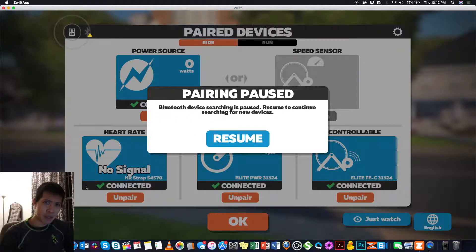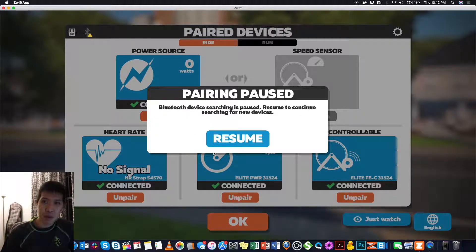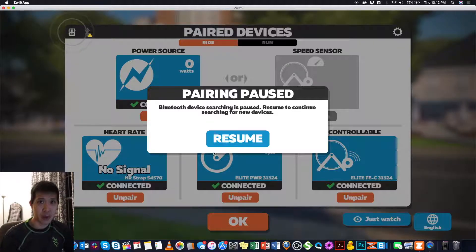Hey everyone, it's Derek here with Moisauce Productions and today we're talking about my first Zwift race.